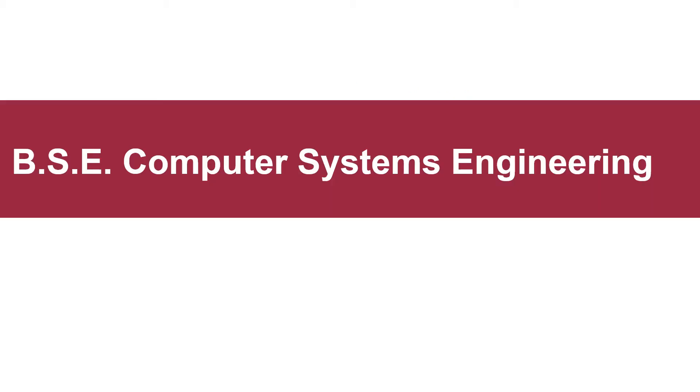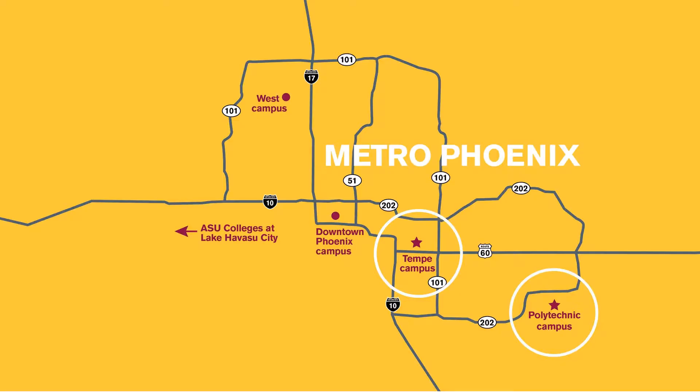This presentation will explore the Computer Systems Engineering degree program. ASU has four campuses that span the Phoenix metro area, and the Fulton Schools of Engineering are located on two of those: the Tempe Campus and the Polytechnic Campus. The Computer Systems Engineering degree program is located at the Tempe Campus, but all campuses are open to all students regardless of where their program is located. We offer a free inter-campus shuttle for all our students so that they can explore courses, student orgs, activities, and resources at any campus.